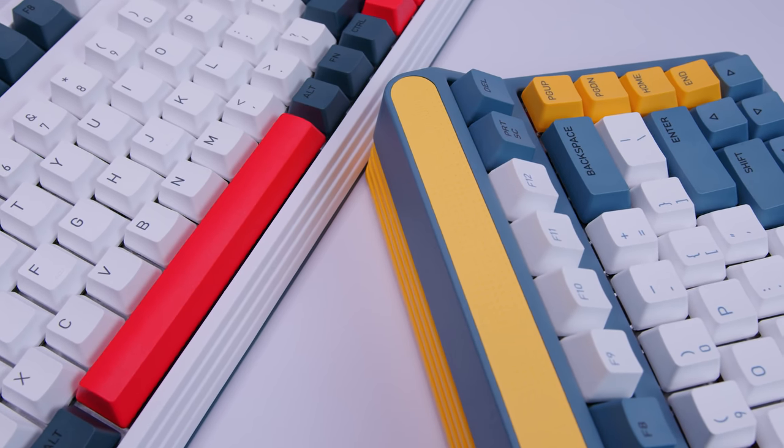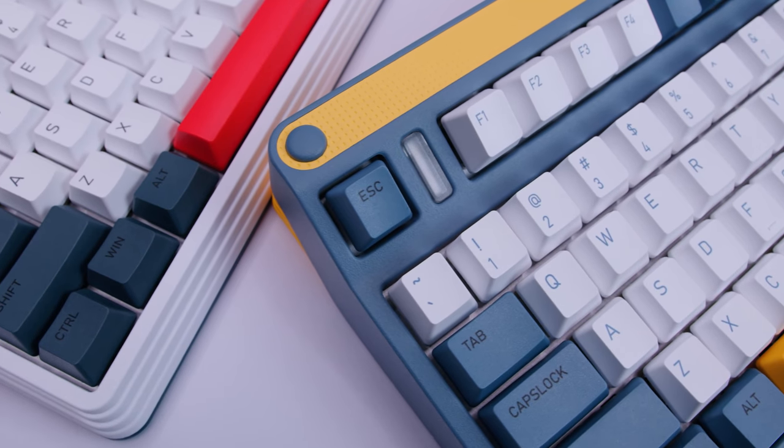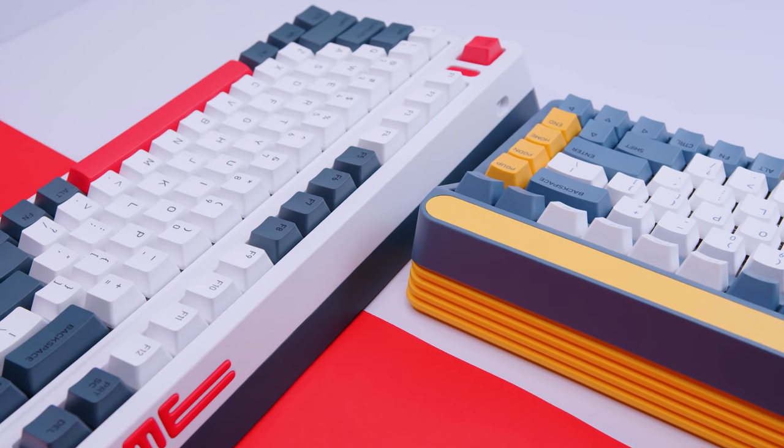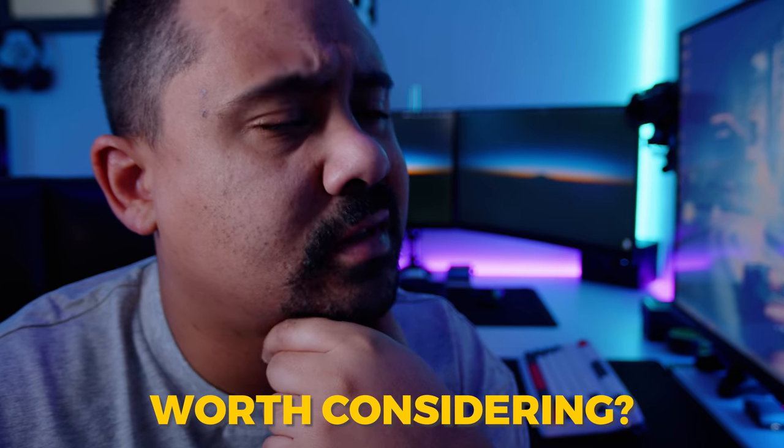We covered an Iconics case the other week and along with that, Iconics sent over some of their more interesting keyboards to check out — the L80 and the A80. After playing with both of them for a while, it got me thinking: are 80% keyboards worth considering?